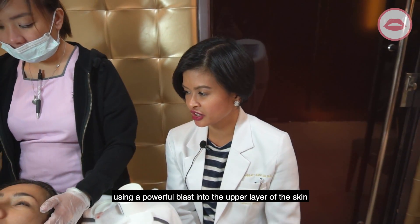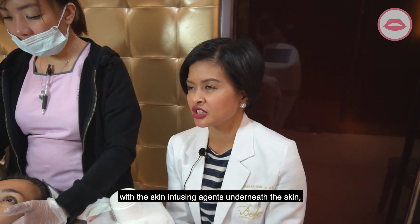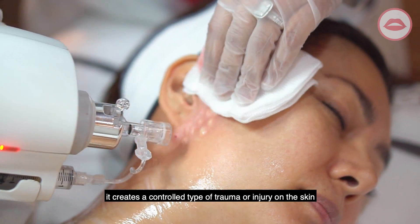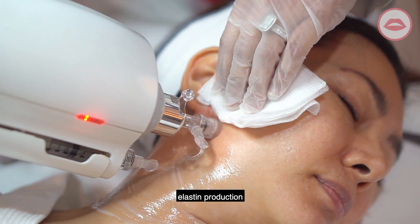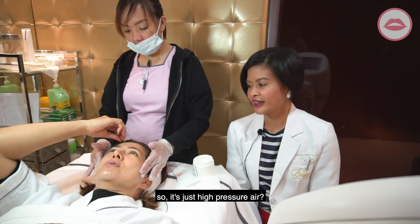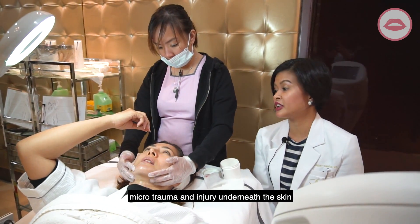With that tiny hole being created and the skin-infusing agents delivered underneath the skin, it creates a controlled type of trauma or injury on the skin. This causes collagen production and elastin production, which gives you a tighter, younger, healthier look. It's just high-pressured air, but it's strong enough to create micro-trauma and injury underneath the skin.